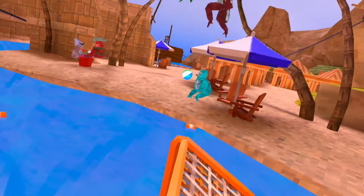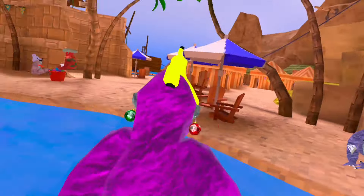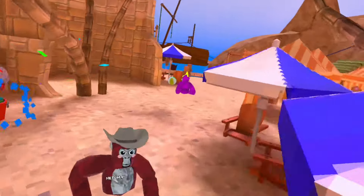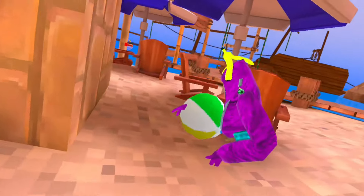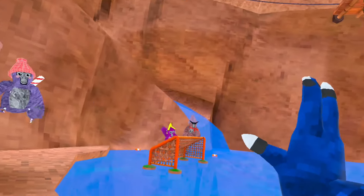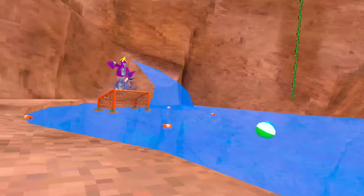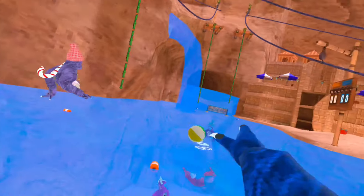All right girls, this orange goal is yours — you start here and try to score on the blue goal. Boys, your goal is the blue one and you try to score on the orange. Choose your teams and choose who's being goalie. We're gonna start in three, two, one — go! I didn't hit it far enough — try to score on their goal.